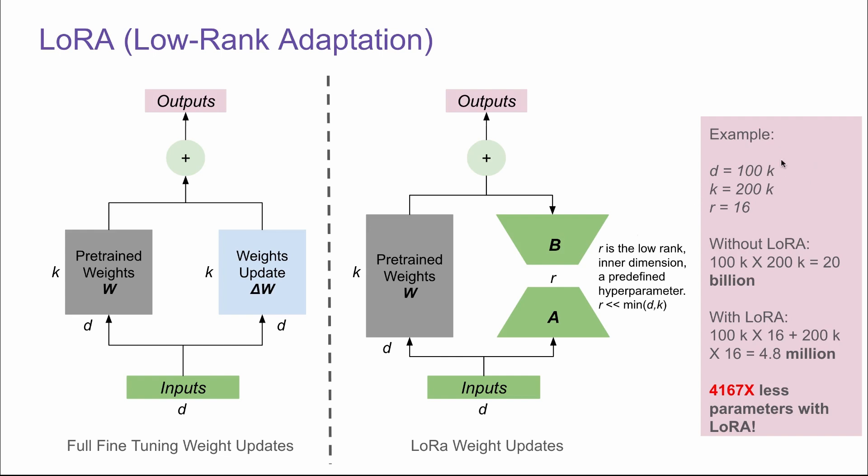Here is an example of why we save a lot of parameters. Let's say D is 100,000, K is 200,000, and R is 16 — those values are pretty typical. Without LoRA, we have 20 billion parameters. With LoRA, it only has 4.8 million parameters — that's more than 4,000 times fewer parameters. The differences are huge.